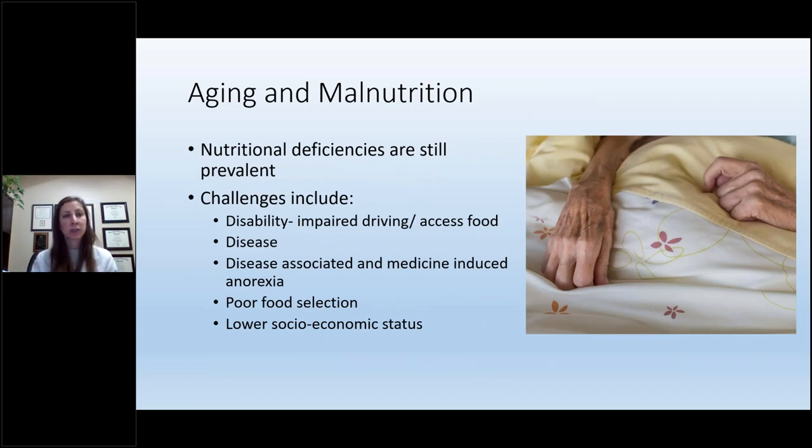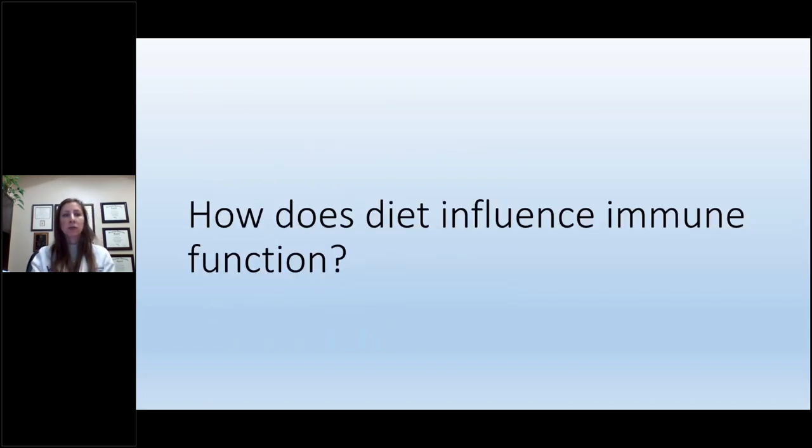Superimposed on those aging changes are additional challenges with malnutrition. Malnutrition isn't just important in children — it's important as we age too, because we still encounter nutritional deficiencies. Challenges for the elderly include disability, limited access to food, disease-associated anorexia from medicines, poor food selection, and fixed income making good food expensive. We can't modify many of the changes with aging, but we can modify our diet. The question is: how does diet influence our immune function?